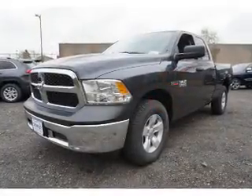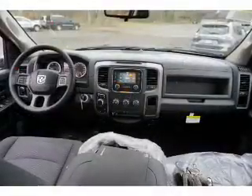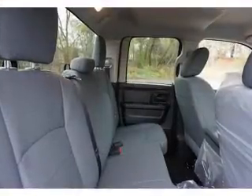The features include tow hitch, independent suspension, brake assist, traction control, stability control, front ventilated disc brakes, anti-lock brakes, hill start assist, and privacy glass.